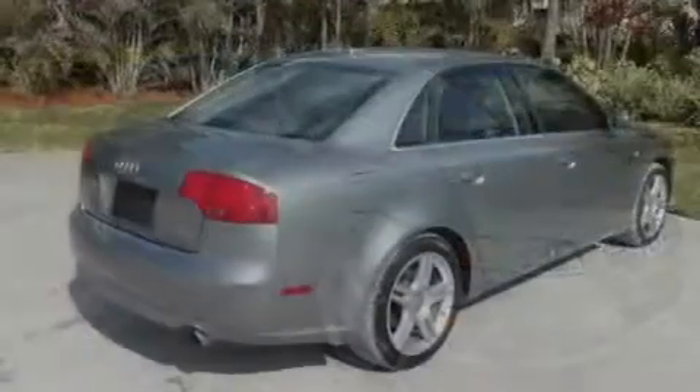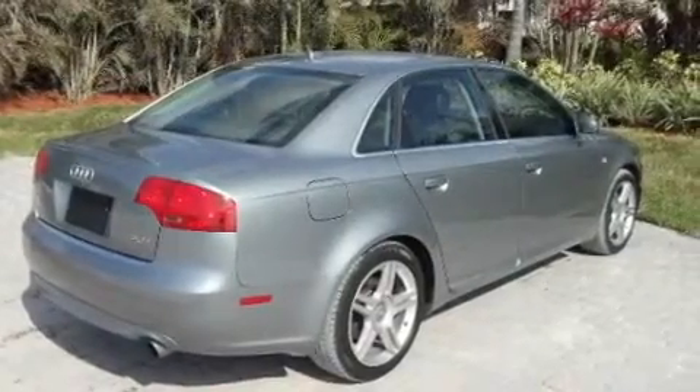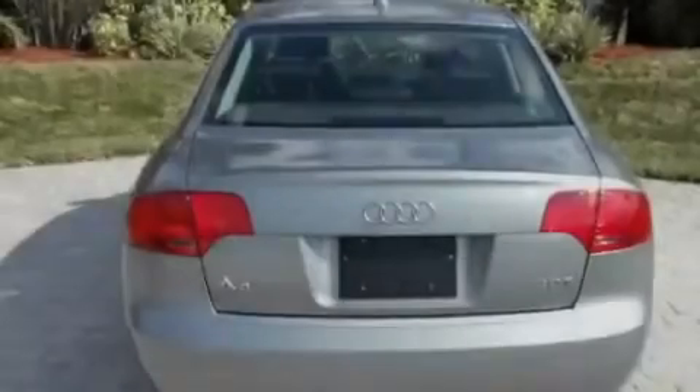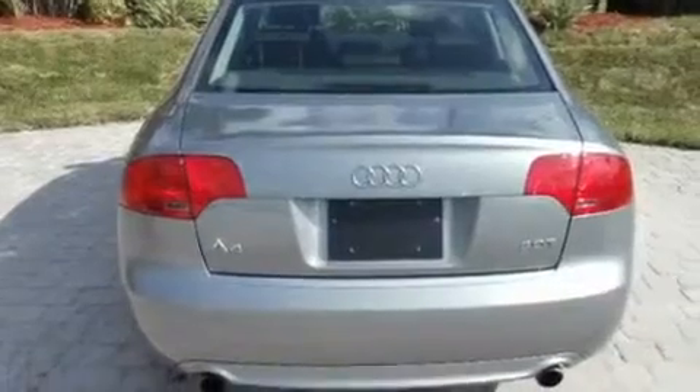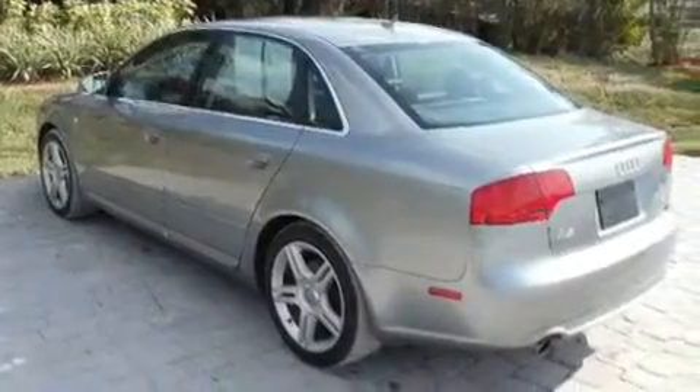Its top features include a sunroof, a power driver's seat, cruise control, a premium audio system, a leather-wrapped steering wheel, a double wishbone independent front suspension, heated washer fluid, a low tire pressure indicator, and heated side view mirrors.